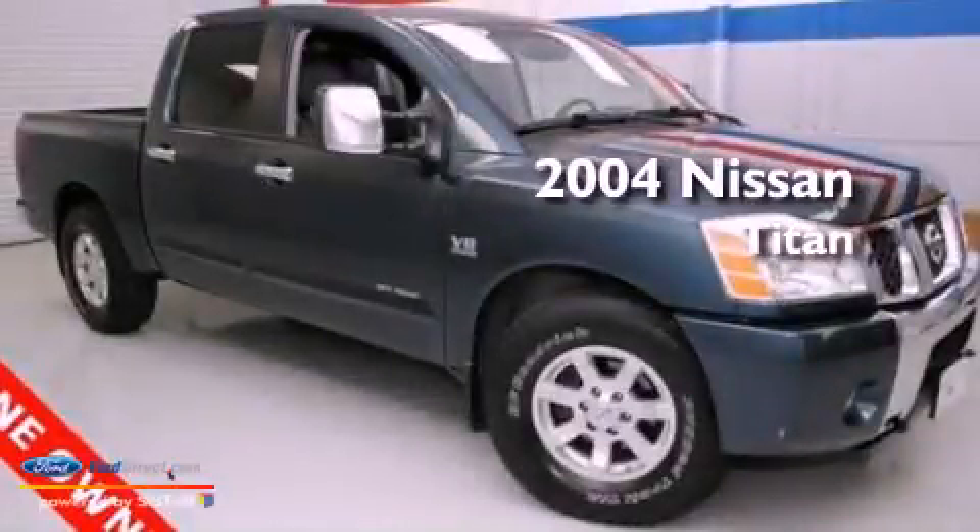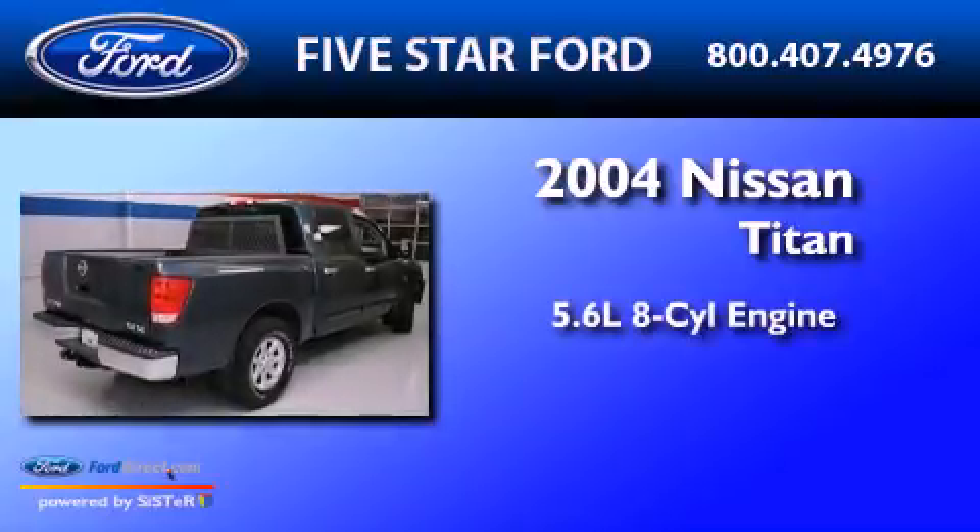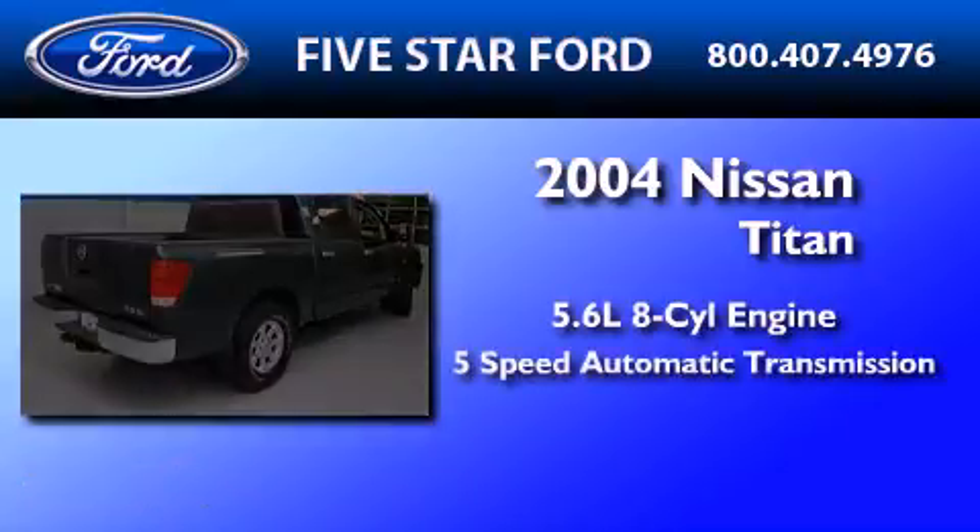This is a 2004 Nissan Titan. It features a 5.6-liter, eight-cylinder engine and a five-speed automatic transmission.